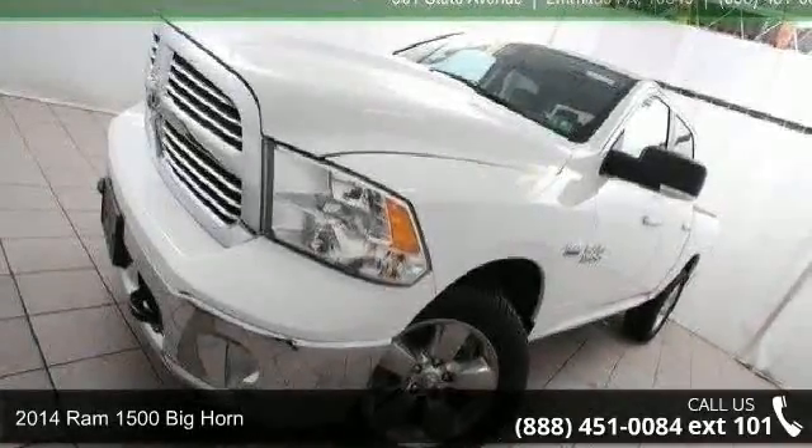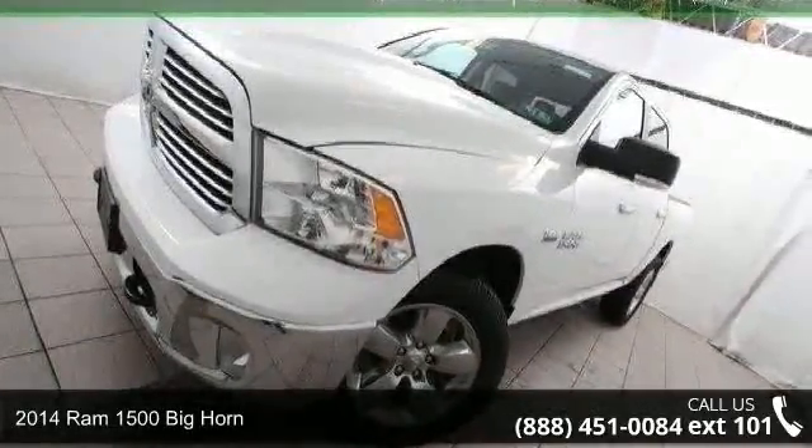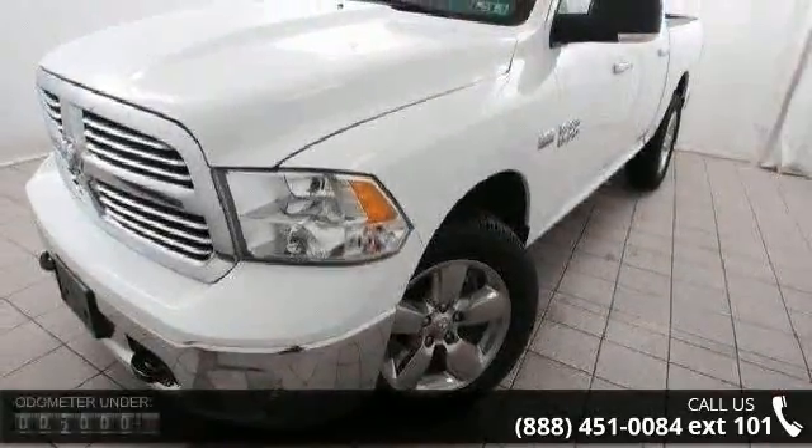Arrive in style with this 2014 Ram 1500. If you are looking for a first-rate auto, this one could be yours today.